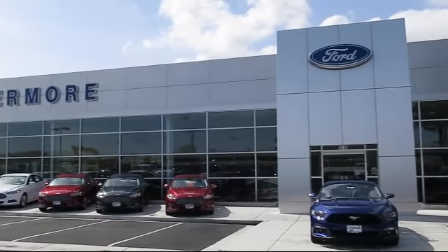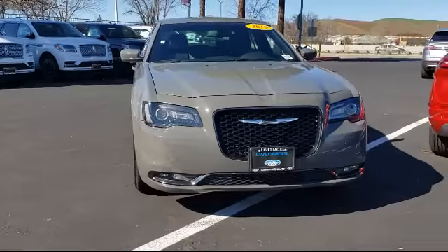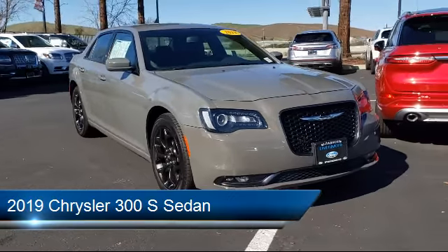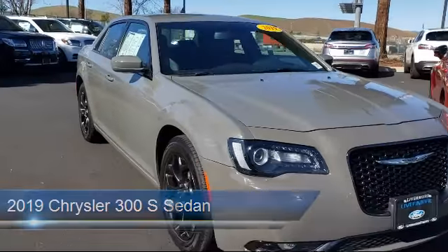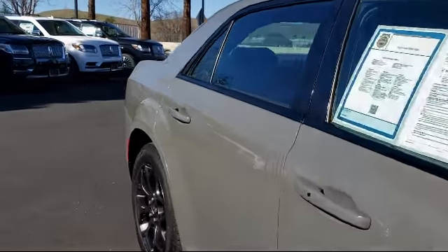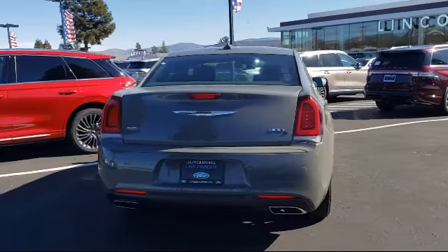Welcome to Livermore Ford Lincoln, the Bay Area's premier Ford dealer. Here's a look at another one of our quality pre-owned vehicles from our large selection. It comes equipped with keyless entry, 8.4-inch touchscreen display, Sirius XM satellite radio, steering wheel controls, tire pressure monitoring system, and alloy wheels.